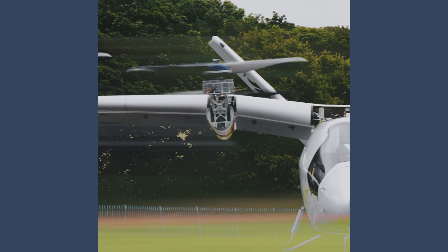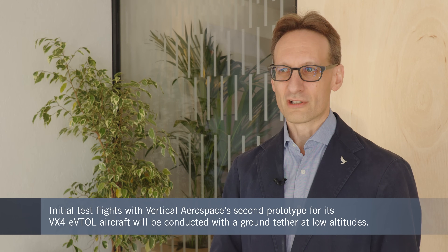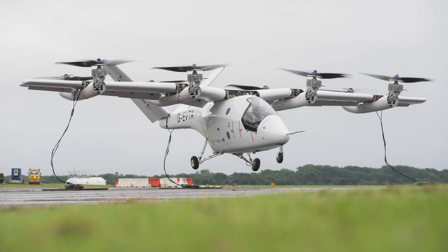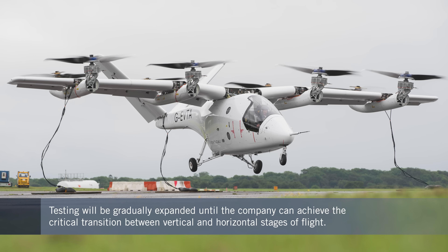Then gradually building out the flight envelope, ultimately flying it as a conventional aircraft and then into what we call transition, where we transition between the lift coming from the propellers to the lift coming from the wing. I think we've got a good opportunity to complete that testing this year. There's always discovery in flight testing.